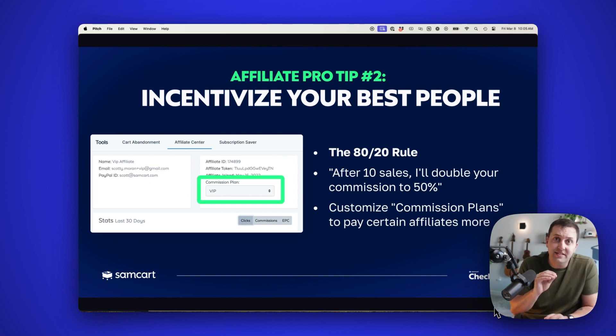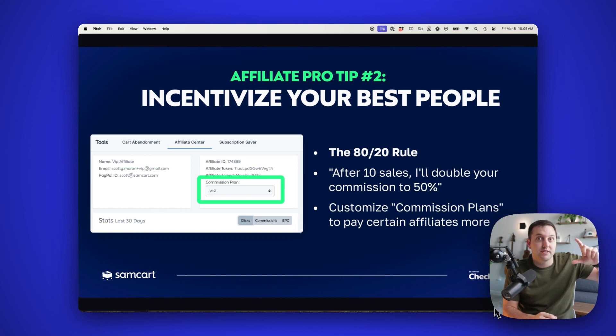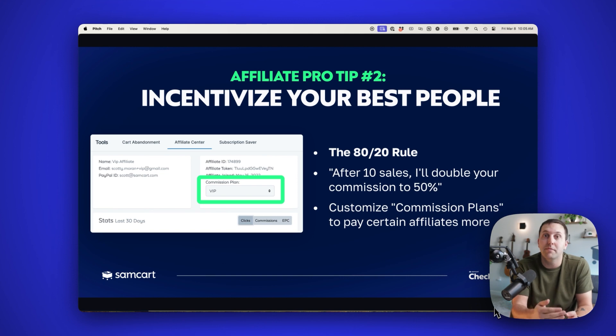Affiliate pro tip number two: incentivize your best affiliates higher than everybody else. The 80/20 rule applies inside your affiliate program — 80% of your affiliate sales will come from 20% of your affiliates. It might even be more like 90/10, honestly, which is how most people's affiliate programs work. Invest in those people, reward them higher. Say: 'Hey, after you clear 10 sales, I'll double your commissions' or 'I'll take your commission from 30% to 40%.' These are salespeople bringing sales your way. Inside of SamCart, the feature is called commission plans — you can customize commission plans to pay some people higher than others.